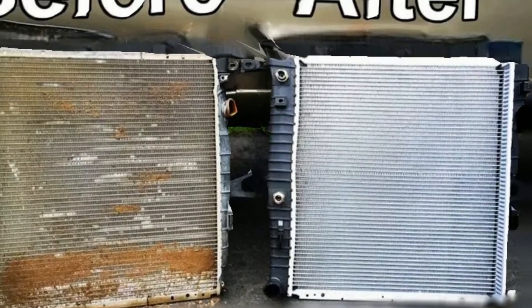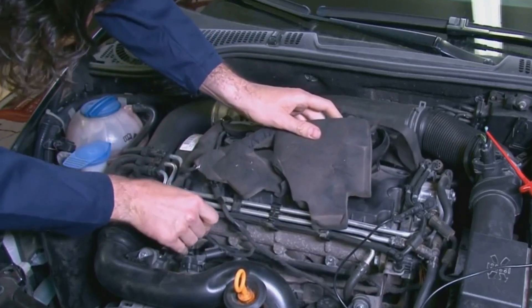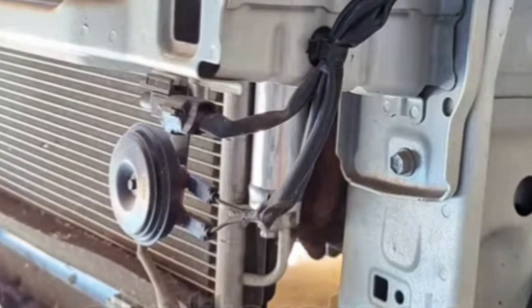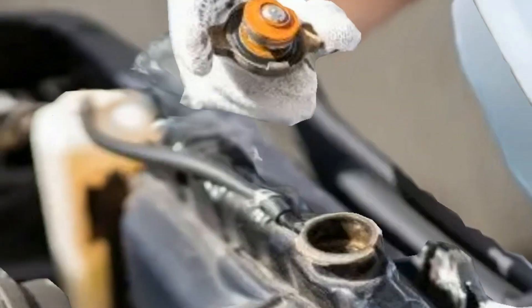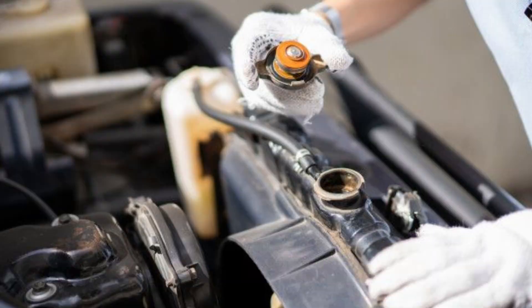Another part that plays a huge role in temperature control is your thermostat. It opens and closes to regulate how much coolant flows through the engine. If it sticks shut, your engine overheats fast. If it's stuck open, your engine runs too cold, which also causes damage over time. It's a small part that rarely gets attention until it fails. Replace it every four to five years and always go with OEM or high-quality aftermarket options — cheap thermostats are cheap for a reason.